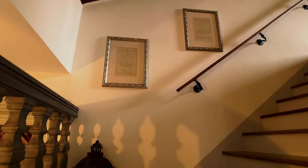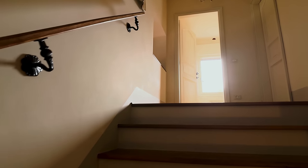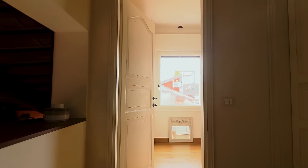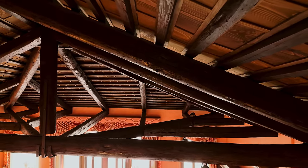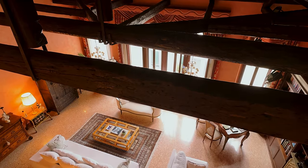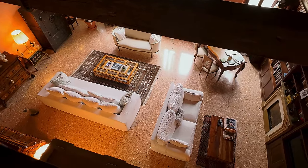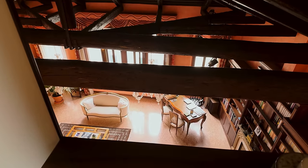Now we're walking up the stairs — it's a very wide tread with a handrail — and we're going up onto the next level. I've just seen something here: there's a void overlooking the beams. Oh look at that! Oh look at the light! Oh wow — now that is absolutely stunning. It's incredible.